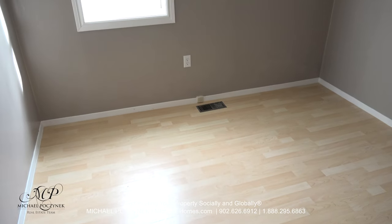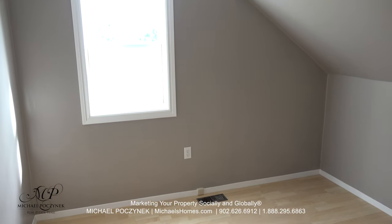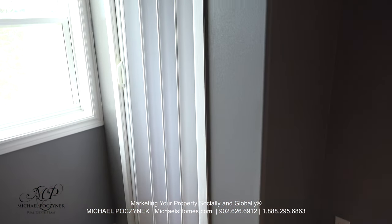At the top of the stairs we have bedroom number one. And next to that, bedroom number two, which features a large closet to the right.